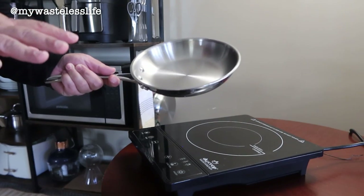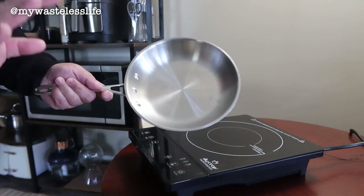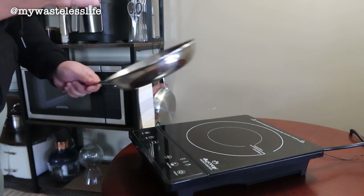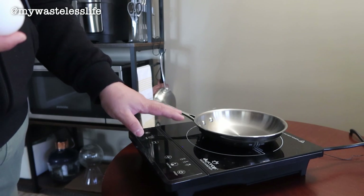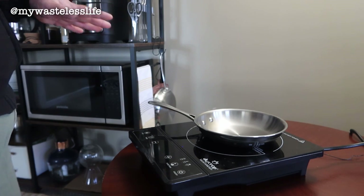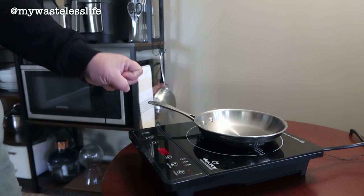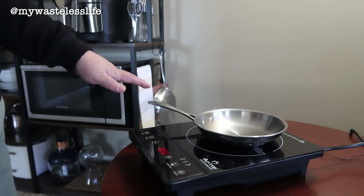This pan is stainless steel, but not even all stainless steel works — it has to say it's induction-compatible. You can also use cast iron, but if you use anything else it won't heat up. That actually makes it safer for apartments because there's less chance of catching fire. I'll turn it on and set the temperature to 300 — this gets really hot really quickly.